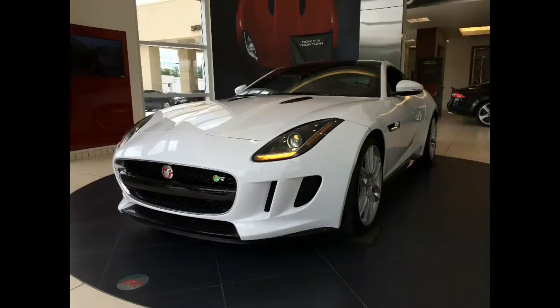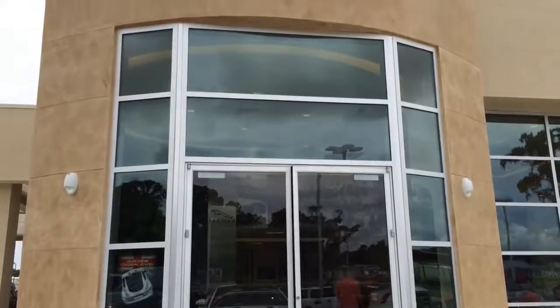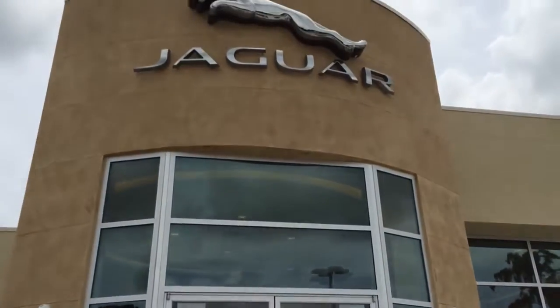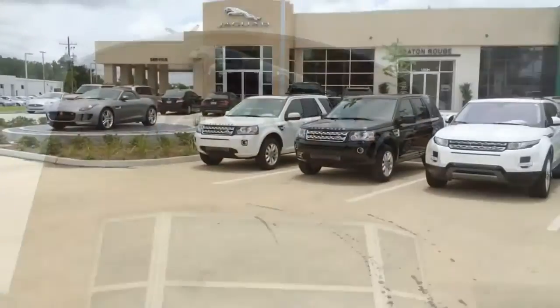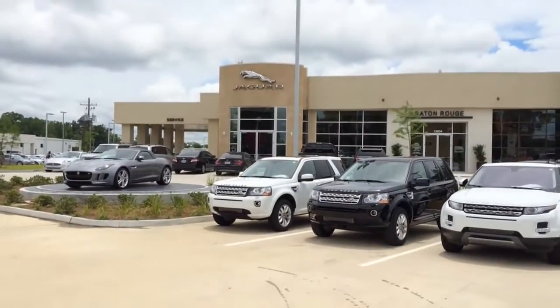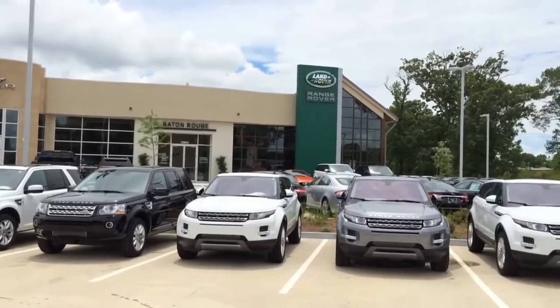Hey guys, in this video I'm proud to present to you the all-new 2015 Jaguar F-Type R Coupe. But before I begin, I would like to give a big shout out and thanks to Beretti Jaguar Land Rover of Baton Rouge, Louisiana for giving us the permission to come out and film the stunning all-new 2015 Jaguar F-Type R Coupe.